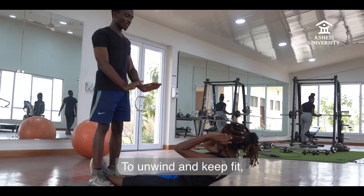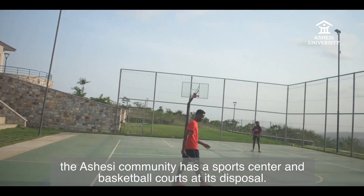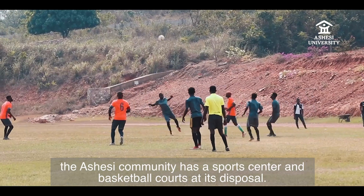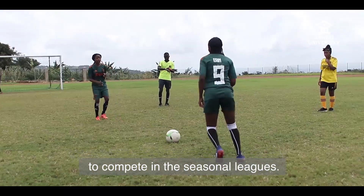To unwind and keep fit, the Ashesi community has a sports center and basketball courts at its disposal. Sports enthusiasts get to join girls or boys teams to compete in the seasonal leagues.